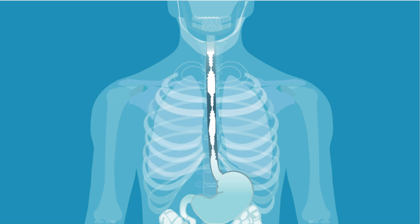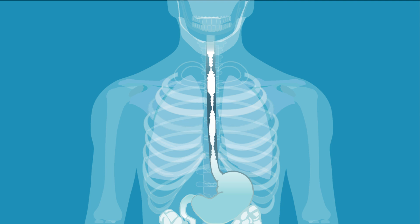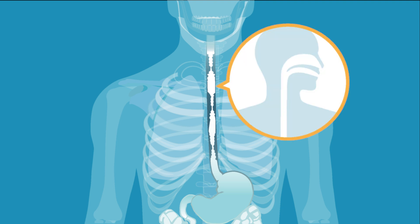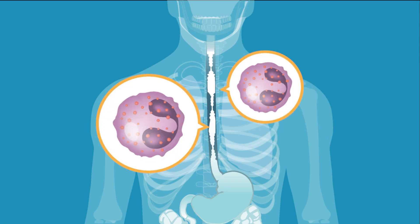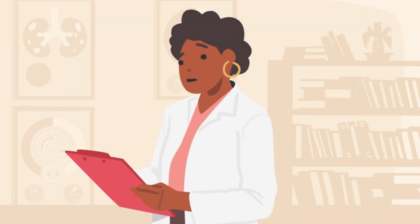To find out if Katie has EOE, the allergist will work with a gastroenterologist who will do an endoscopy, placing a flexible narrow tube with a camera down her throat while she is sedated to check for signs of EOE. The gastroenterologist will take some biopsies of the esophagus looking for increased eosinophils. The allergist will also run some tests to see if allergies may be triggering the EOE and what specific triggers are making the problem worse.